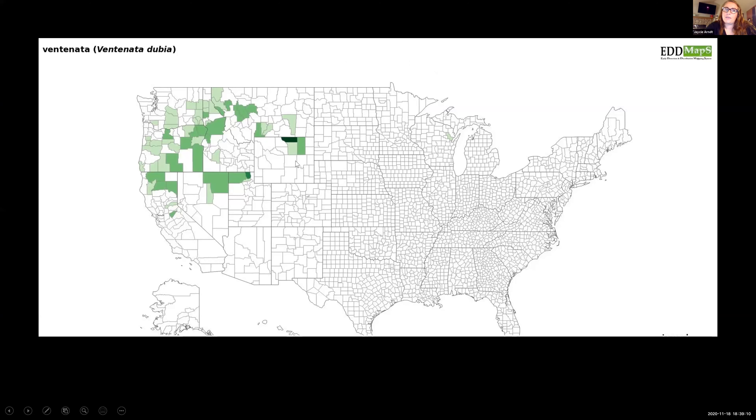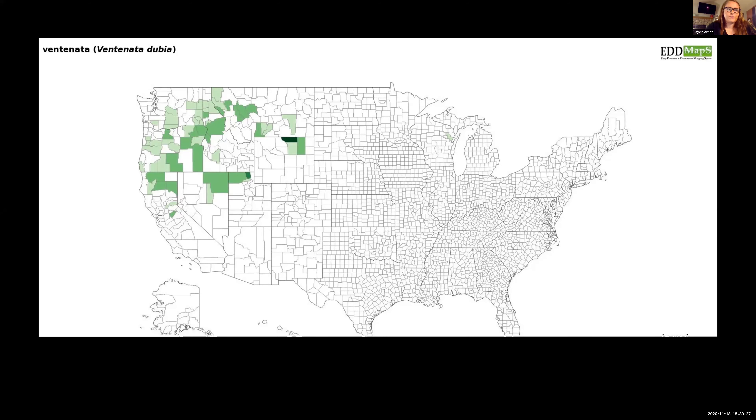Currently Ventnata is only located in Sheridan, Johnson, and Campbell Counties in Wyoming. With the group I'm part of, we're trying to contain that invasion to just those three counties, but it's important to keep an eye out for the species throughout the rest of the state because it could easily spread and we want to be on top of it if it does.